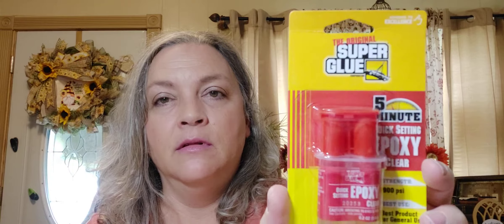This is something my husband picked up — the Super Glue Quick Epoxy, clear. I'll set that out because I don't know if he had a project that needed it. He also picked up a sharpening stone, so he probably did have a project in mind.